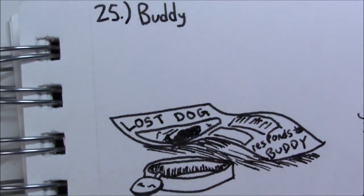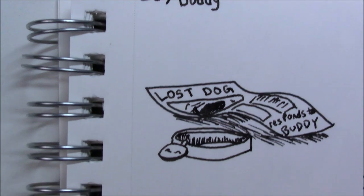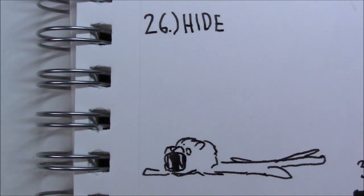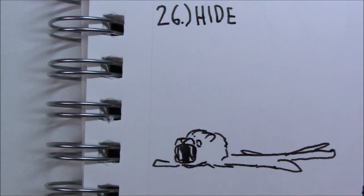I think 'Buddy' was probably my least creative one. All I could think about was that Buddy is the name of a dog, so why not just make a lost poster for a dog? I drew a collar next to it in case it wasn't clear enough, but I think that just made it a little more cheesy. For 'hide,' I went with the meaning of an animal hide — so I just drew a lion pelt, something that some old rich guy from the 1800s would have lying on their floor as a carpet.